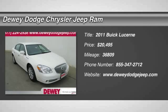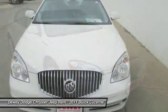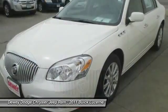The 2011 Lucerne. This large, front-wheel-drive sedan is a quiet and refined cruiser. It comes with soft suspension, which results in a plush, absorbent ride.